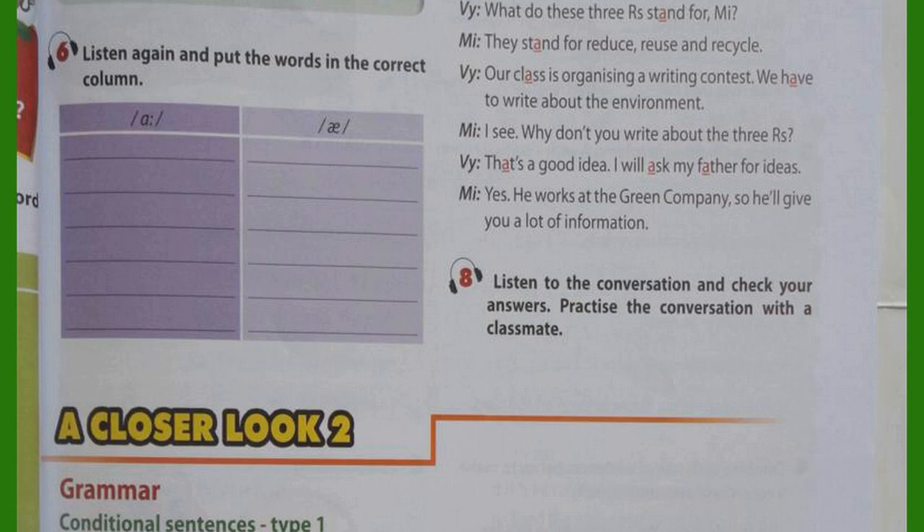Activity 6. Listen again and put the words in the correct column. Dance. Answer. Activity. Afternoon.